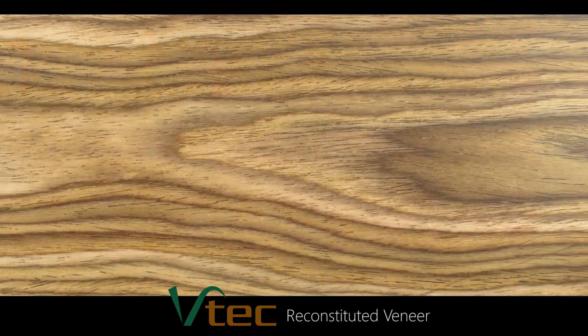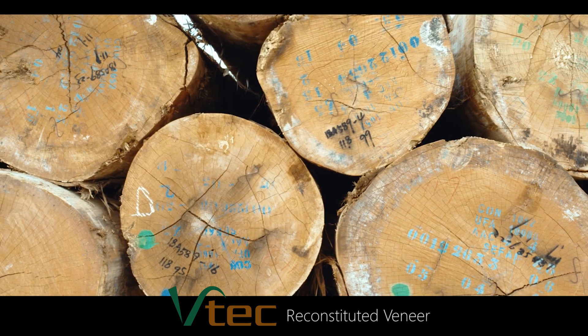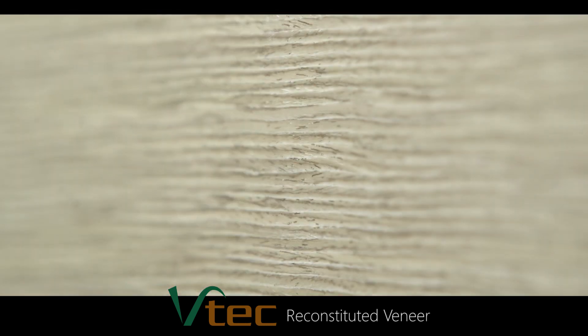Our production partner, Mogenshan, creates engineered veneer. BTEC is real wood and is created using fast-growth trees. Using ingenuity in a patented process, beautiful veneer is created for use in countless applications.